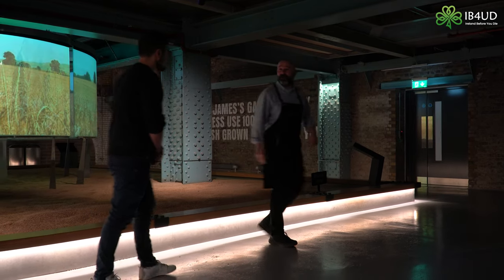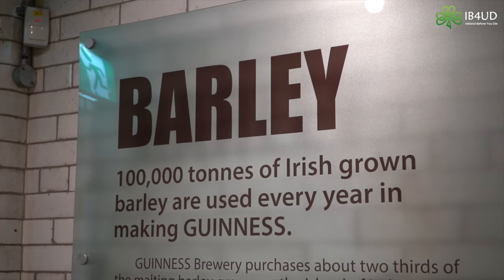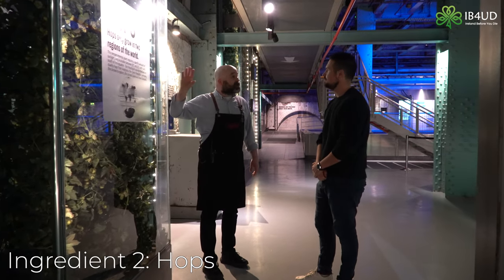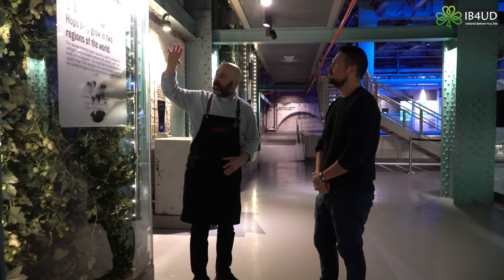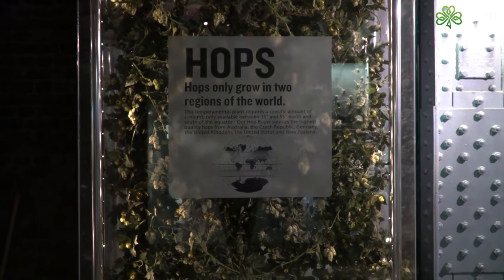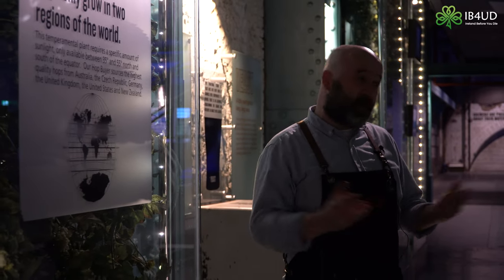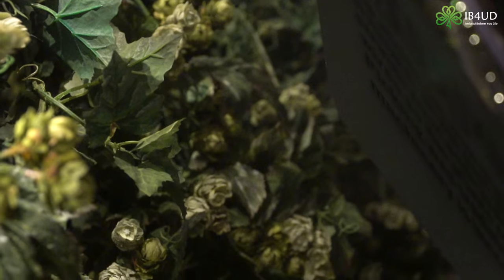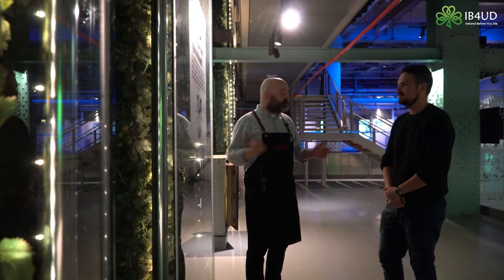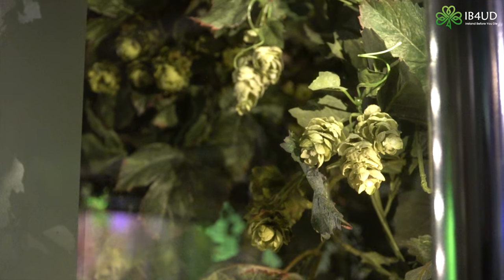Hops is the second ingredient, and it's actually the only ingredient that we import. It's a tall, vine-like plant and it's the cone that we use — we boil it, which imparts bitterness to the flavor. So you get sweetness from the malted barley and bitterness from the hops. It also acts as a natural preservative, which was very important in the old days when beer was actually a lot safer to drink than water in built-up areas.